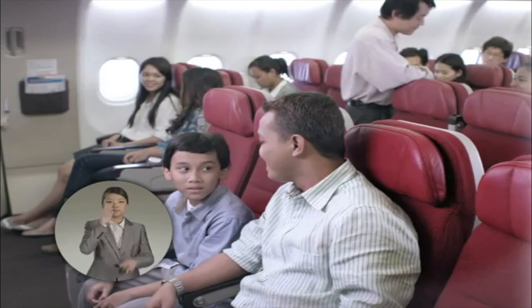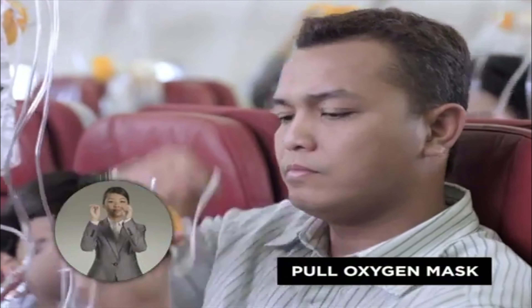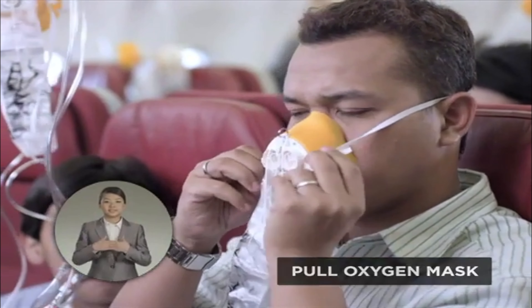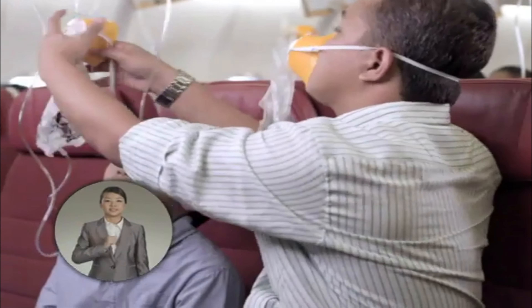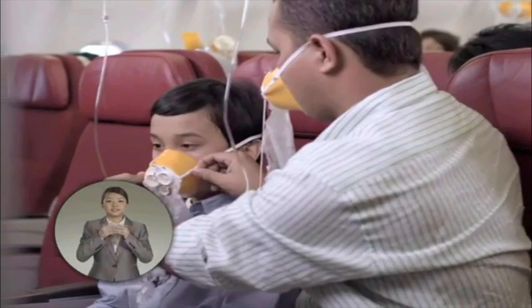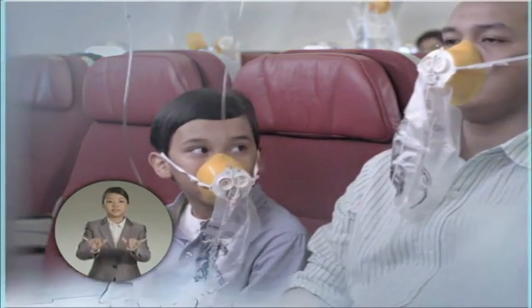If cabin pressure is low, this tab will drop down automatically. Be seated and pull the tab to release the mask. Oxygen will start flowing. Place it over your nose and mouth. Adjust the band to secure and breathe normally. Always attend to yourself first before attending to others. If the bag doesn't inflate, don't worry — oxygen will still be flowing.